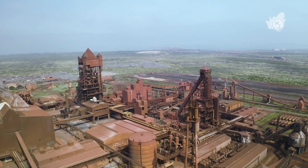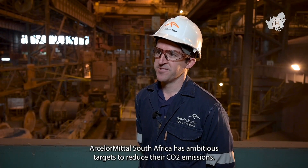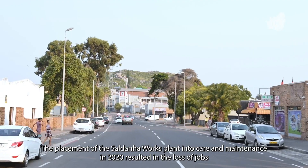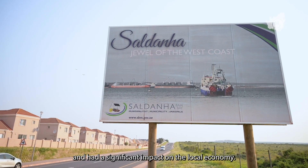ArcelorMittal South Africa is the leading steel producer in Southern Africa, with ambitious targets to reduce their CO2 emissions. The placement of the Saldana Works plant into care and maintenance in 2020 resulted in the loss of jobs and had a significant impact on the local economy.